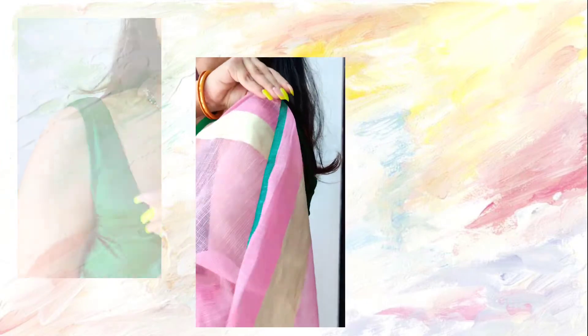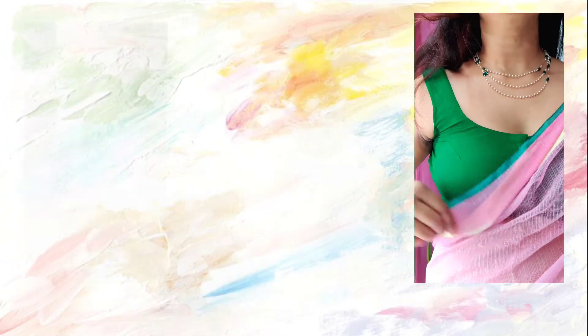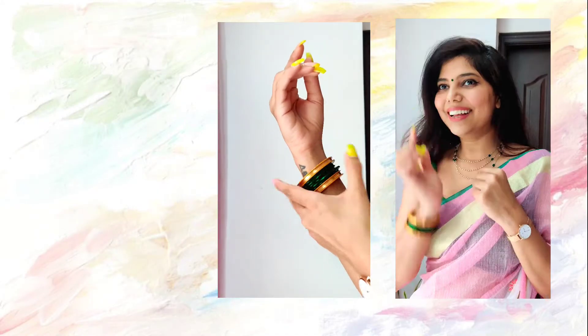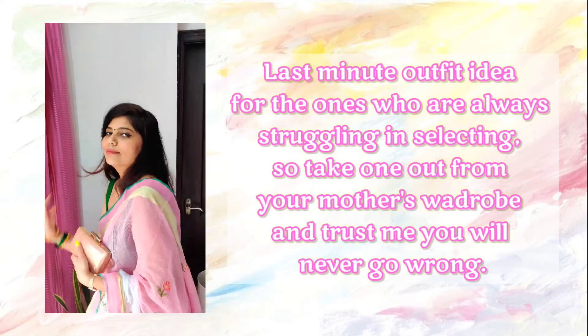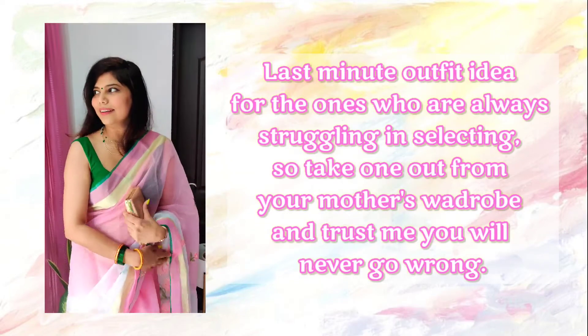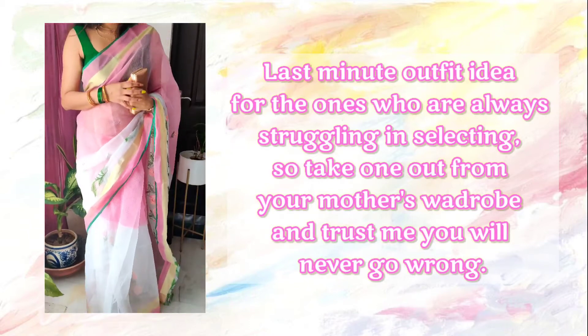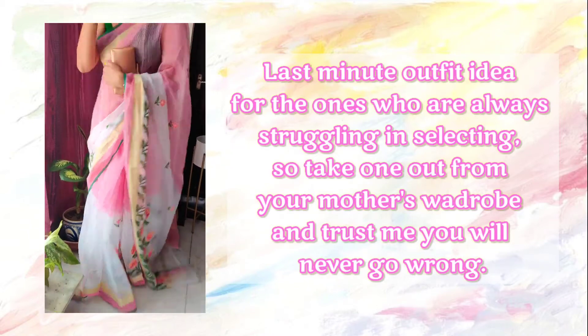The final look is from mom's wardrobe — and guys, mom's wardrobe will never go wrong! This is a kota doria saree; I personally love this fabric a lot. This is how the complete look has turned out and I hope you all enjoyed it.